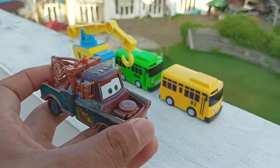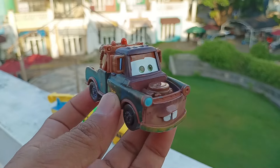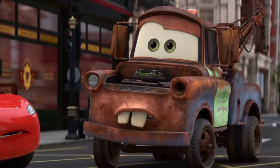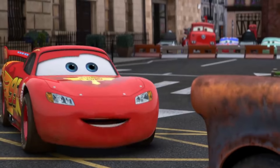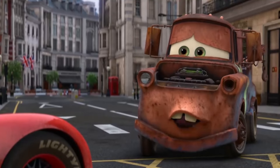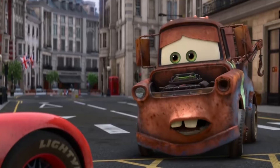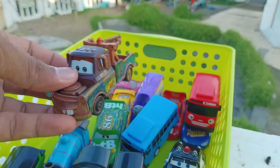Wih, lihat. Ini ada mobil Derek berwarna coklat, teman-teman. Wow, ini namanya Tometer. I get it. I know what needs to be done. Then do it. I can't do it. Nobody takes me seriously. I know that now. This ain't radiator spray. Wih, keren betul. Simpan di sini.